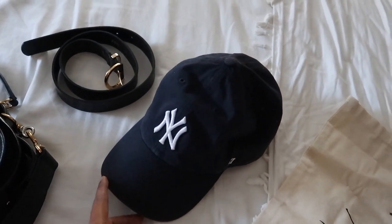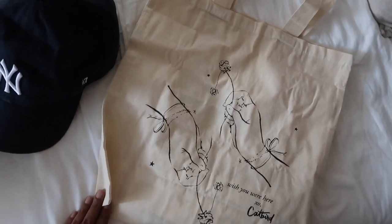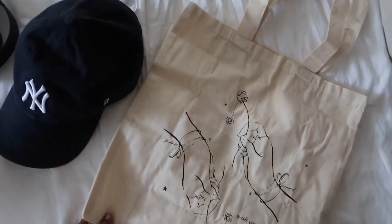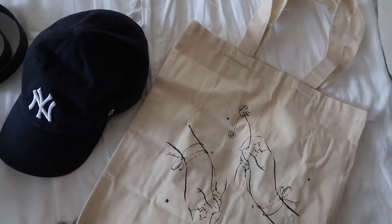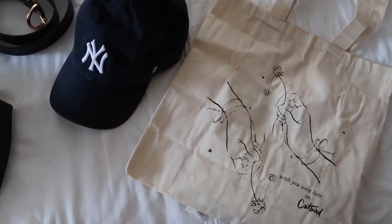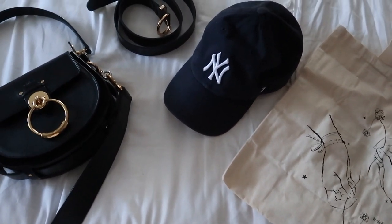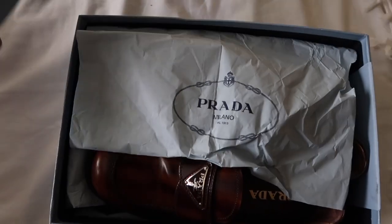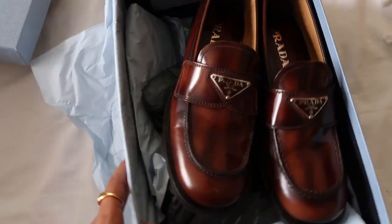I have been so much into baseball caps this season — this one in particular is from the brand 47. I love it because it's a unisex style. Obviously canvas bags are something I love too — this one I like for running out to buy groceries. It was actually a gift from Cadbury, and I love to wear it when I'm not wearing my designer ones.